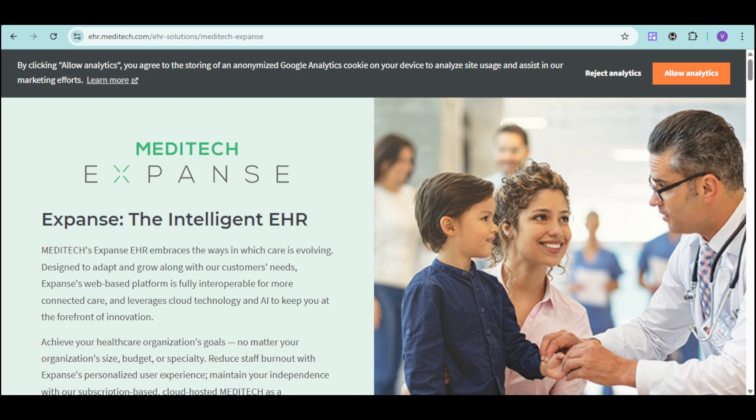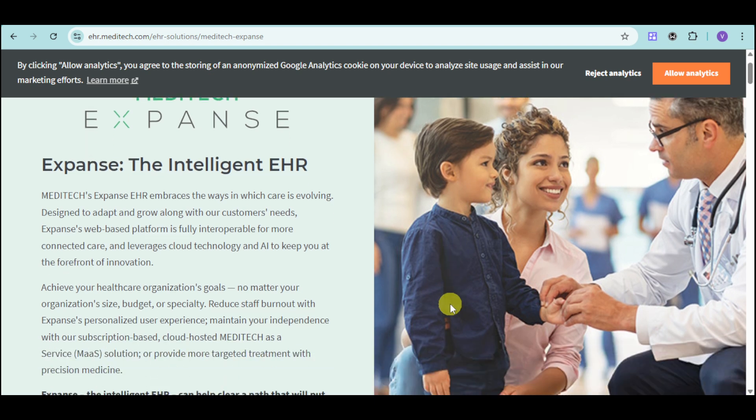It's time to discover Meditech Expanse. Meditech Expanse is an intelligent EHR system designed to embrace the ways in which care is evolving. With its web-based platform, open interoperability, and AI-powered tools, Expanse helps organizations of all sizes achieve their goals and deliver exceptional care.